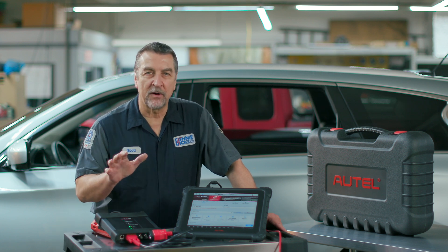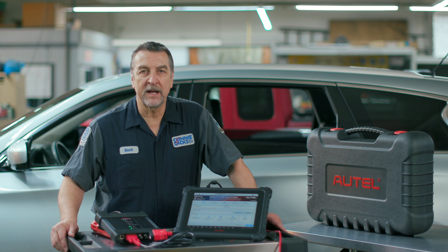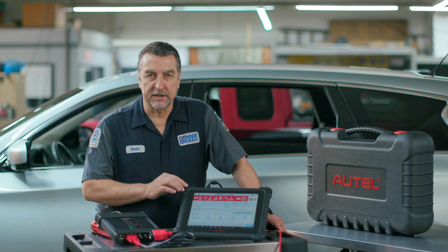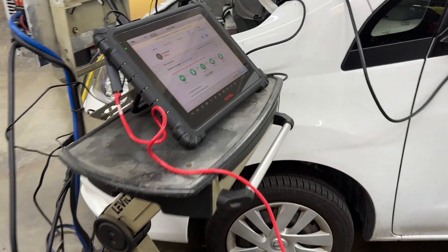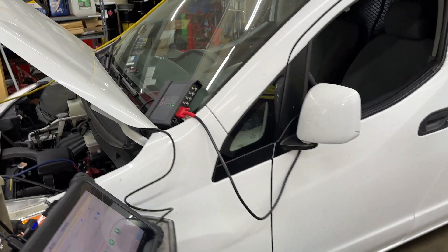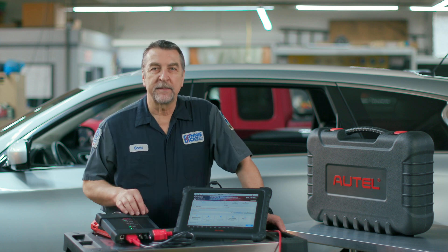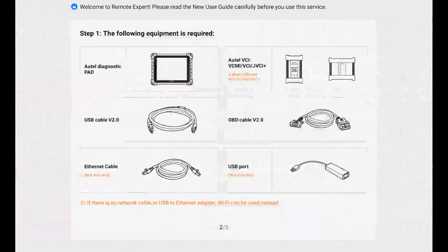It would be wise to perform a pre-scan on the vehicle and save that report locally on the tablet so you can submit that PDF as part of the Remote Expert service as requested. Setting up the Remote Expert system requires a few prerequisites, and all of the instructions are displayed right on the tablet. You'll need to use a supplied USB to Ethernet adapter so that you can hardwire to your local internet. You'll also need to use the V2 USB cable that connects directly between the VCI and your Autel tablet. And finally, you'll need to have a good battery maintainer to support flash and diagnostic steps. When you have all these requirements satisfied, go to the main screen and select Remote Expert, where the system will guide you through the next steps.